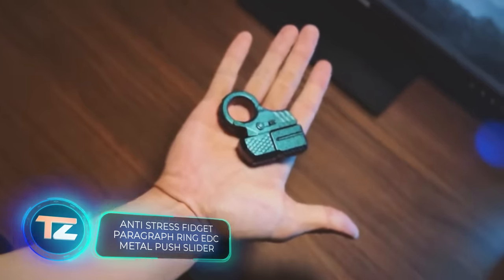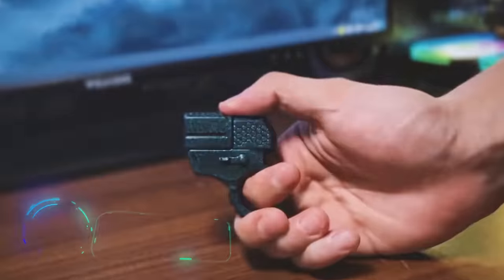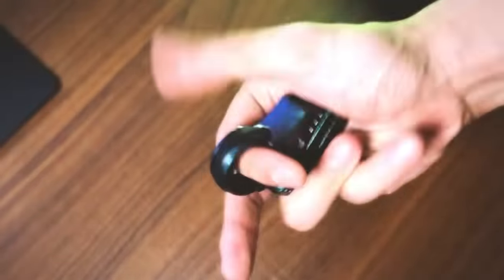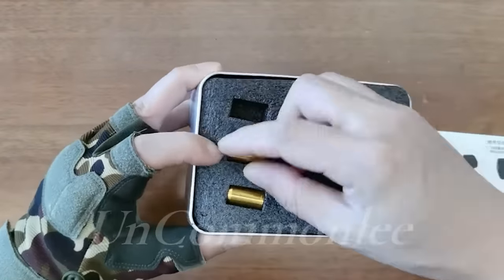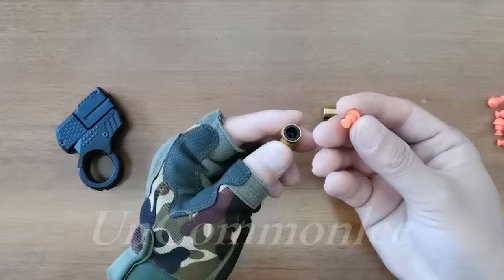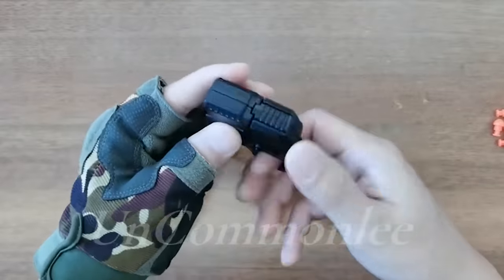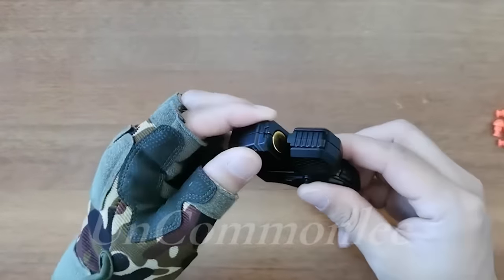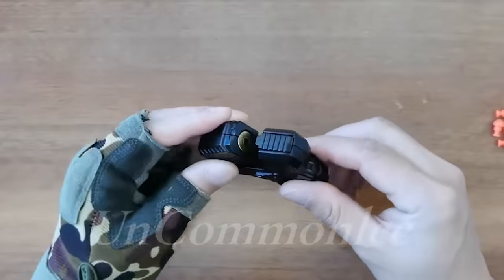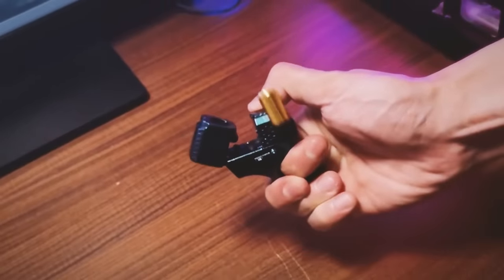Ever wonder why RoboCop was always spinning his Beretta 93R on his finger? It helped him relax. Now a similar stress relief gadget is up for grabs on eBay. This pocket pistol with rubber bullets can help you forget about quarterly reports for a few minutes. While it looks modern, its design harkens back to dueling weapons from the 19th century. A metal cartridge case with a rubber bullet is inserted into a break-action barrel, so the shooter has just one shot to hit the target before needing to reload. The price starts at $44.